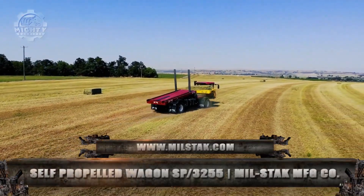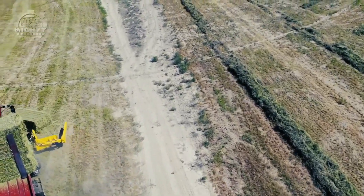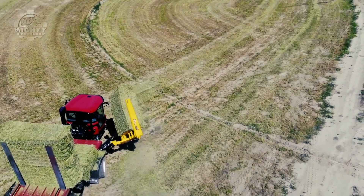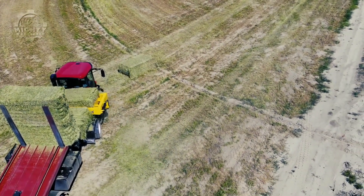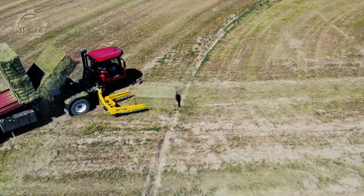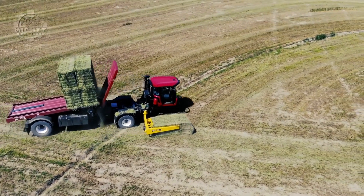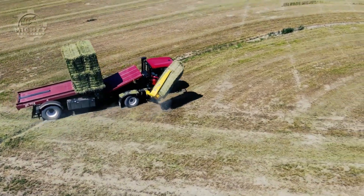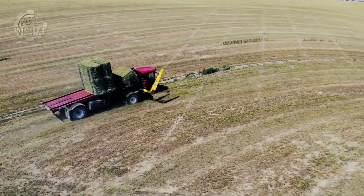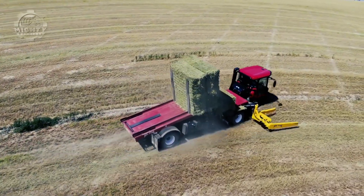The self-propelled wagon SP3255 has its own way of handling bales. Its mechanism allows it to pick up bales in the same direction your baler places them in the field, removing the need to drive crosswise through the field or slide bales on the ground into position. The sides of the bale are clamped first, then the bale clamp lifts the bales off the ground as fast as possible to reduce the amount of embedded debris from being on the ground.